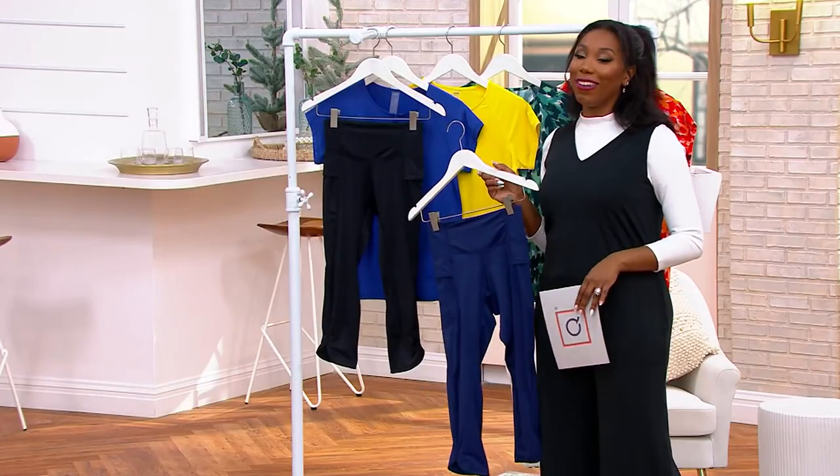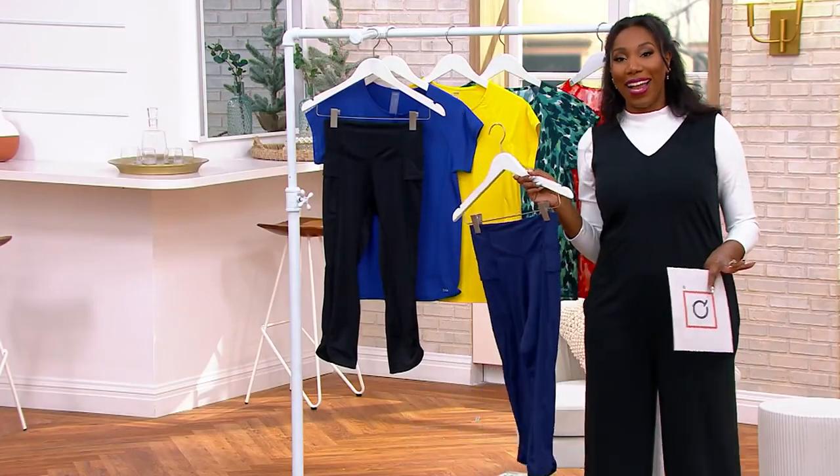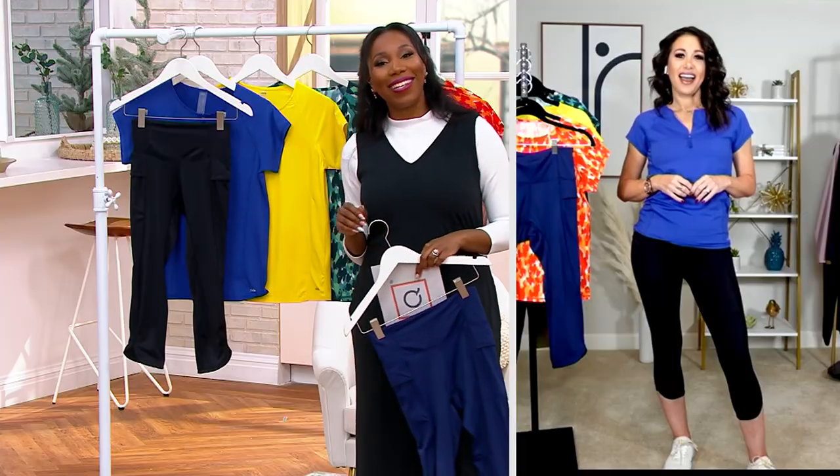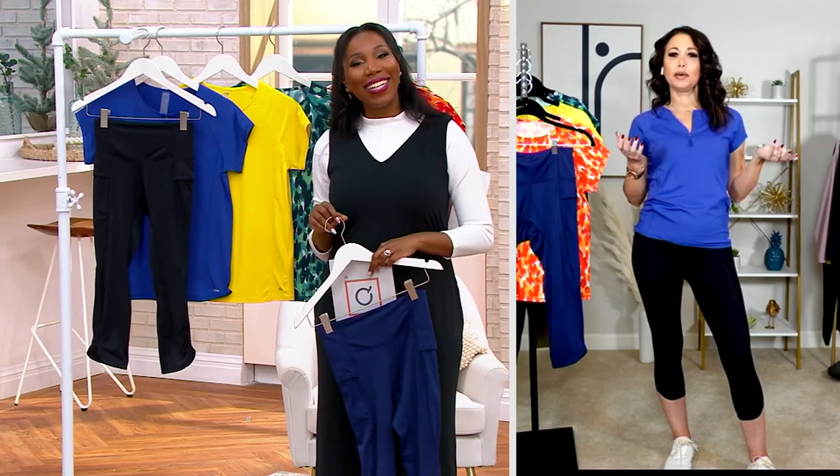Jamie Hess brings us Zuda here at QVC — it's a brand that you can only find here at QVC. Jamie, I haven't seen you in a while, it's nice to see you. I miss you, girl. It took 2 in the morning to get us together.